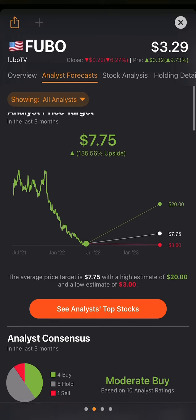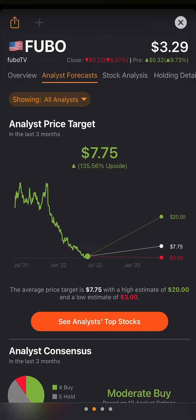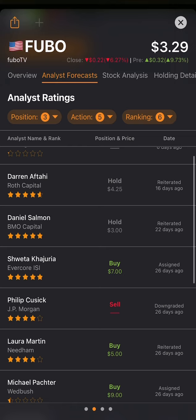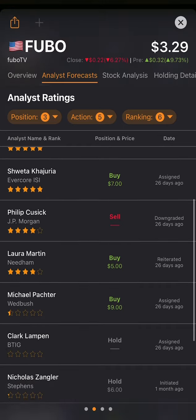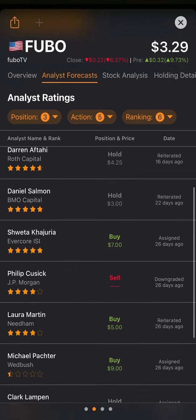On average, analysts have 135% upside on Fubo TV to $7.75 per share — all it has to reach is $7 for 135% upside. However, some of these analysts haven't reiterated their targets in a long time. In the last month, only around six analysts have come in. Good ones include Daniel Salmon and Phillip Krusik, a JPMorgan four-star analyst who had a sell on Fubo TV. Laura Martin from Needham had a $5 price target.